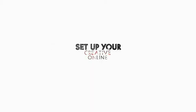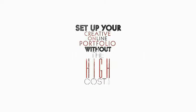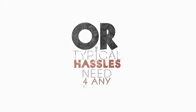Envato helps you set up your creative online portfolio without the high costs, typical hassles, or need for any technical knowledge. Anyone can do it, and it just takes a few minutes.